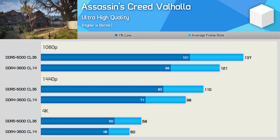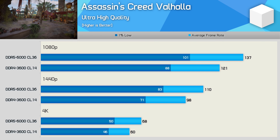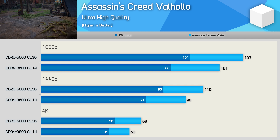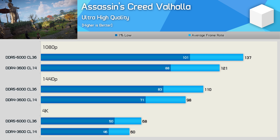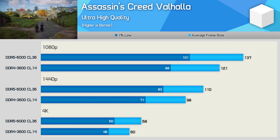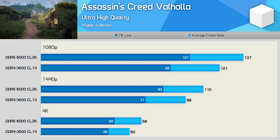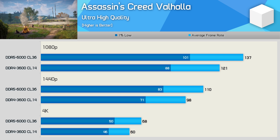Starting with Assassin's Creed Valhalla, we see a 13–15% performance improvement with DDR5, taking the average frame rate from 121 fps to 137 fps at 1080p. More impressive was a 17% boost to 1% lows at 1440p with a 12% average frame rate gain. As expected the margins close at 4K, but even there a 9% boost to 1% lows and 13% uplift to average frame rate were quite surprising. DDR5 is offering a clear performance advantage in this title.